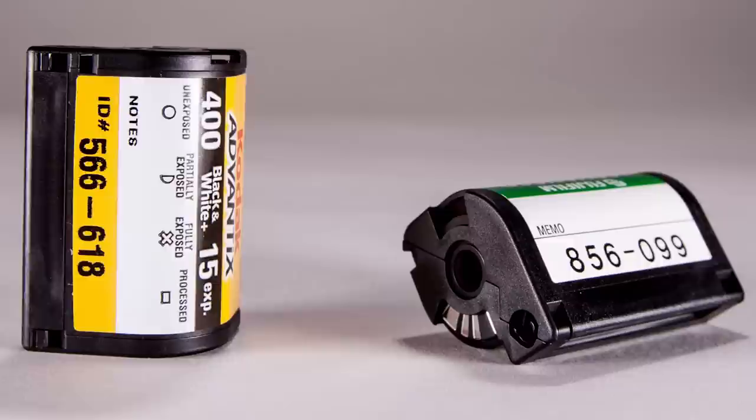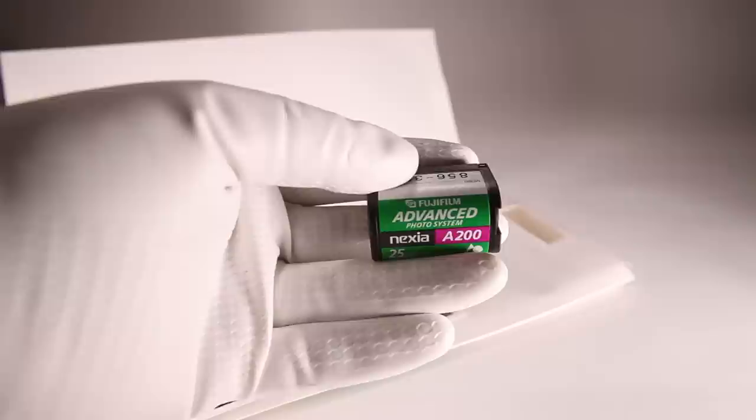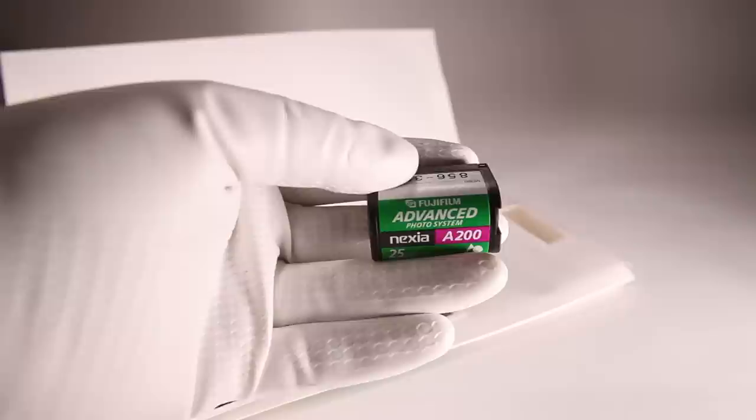The cartridge is called an IAX240, IAX standing for Information Exchange, and 240 for the film's physical size. The cartridge has a status indicator on the bottom letting you know if the film is used or not: a circle was unexposed, a half circle was partially exposed, a cross was fully exposed, and a rectangle was processed.